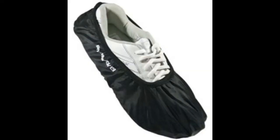The sixth thing I think every bowler should own are shoe covers and a shoe brush. They can come in very handy when protecting your shoes from the elements.